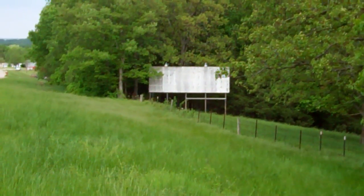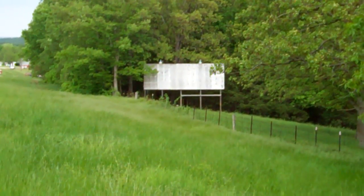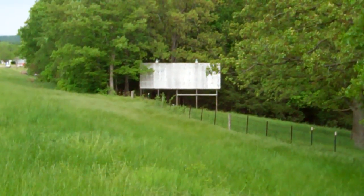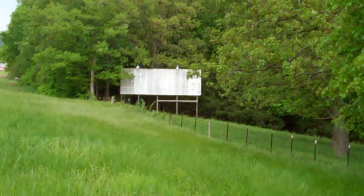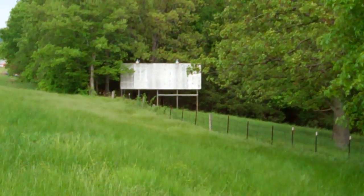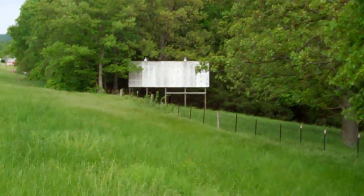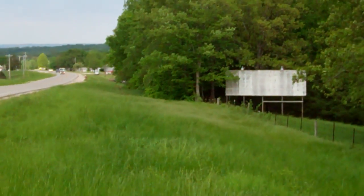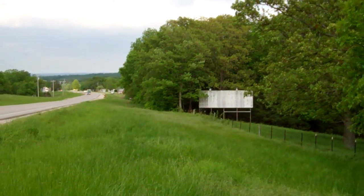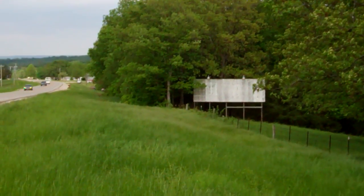You probably pass by these things all the time and you say, what the heck, or you don't even think about it. What is it? It's just a bunch of telephone poles and some plywood, maybe a couple old lights on it. But when you drive by and you don't know any better, you think that this object here along this road is nothing more than just an ugly item, just an unnecessary bit of visual pollution.